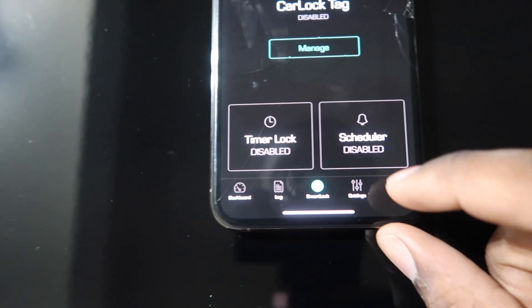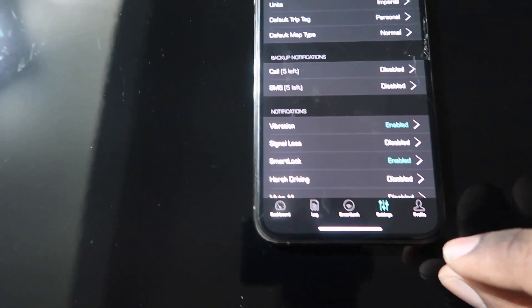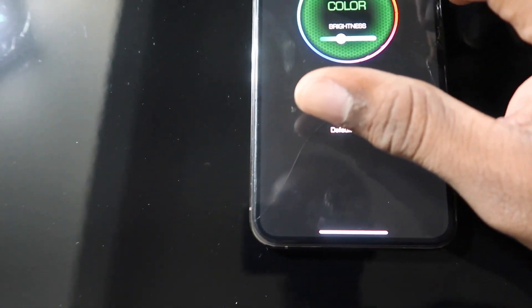It shows a log smart lock feature. You can also change the color of the device in the settings — that's pretty cool.